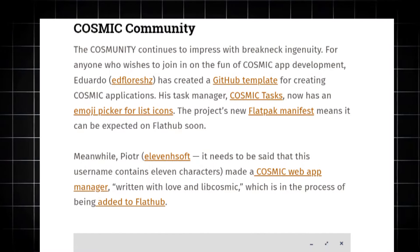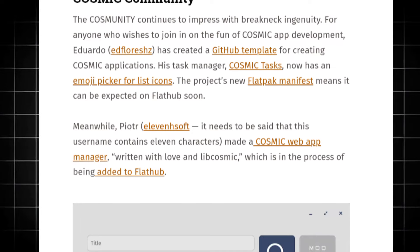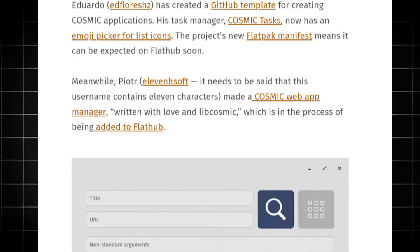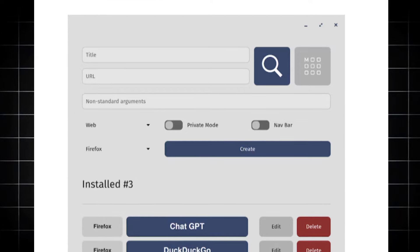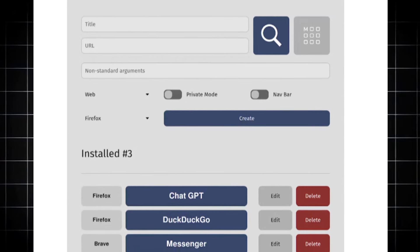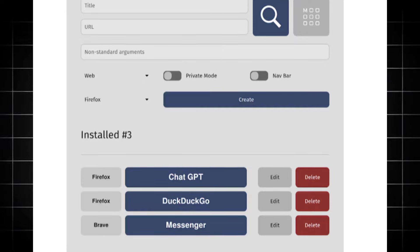If we're talking about application updates, how can you forget the amazing applications made by the COSMIC community? Here we have a COSMIC Web App Manager made by Pyodil, or 11hsoft, which is in the process of being added to Flathub, and it really looks amazing. Through this, we can add PWA apps — or rather, web pages — as applications on the desktop.